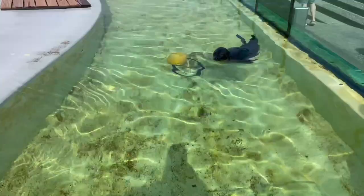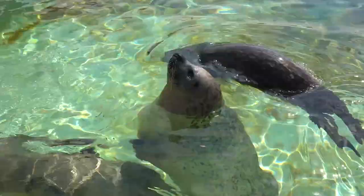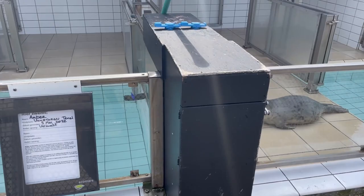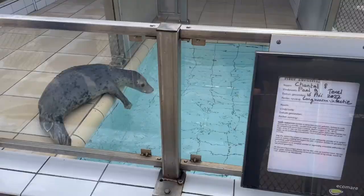Ecomare rescues and rehabilitates grey and common seals. They often come here because of boat injuries or getting very sick from plastic. They also have seabirds here, and it's amazing how they rescue these animals, rehabilitate them, and then have them ready for release again. On the Wadden Islands you have the common and the grey seal, so it's really cool to see how they are being rehabilitated. These seals here are very young — one had a lung infection and the other was very weak. They can only leave quarantine once they hit 30 kilograms, after which they can be released.